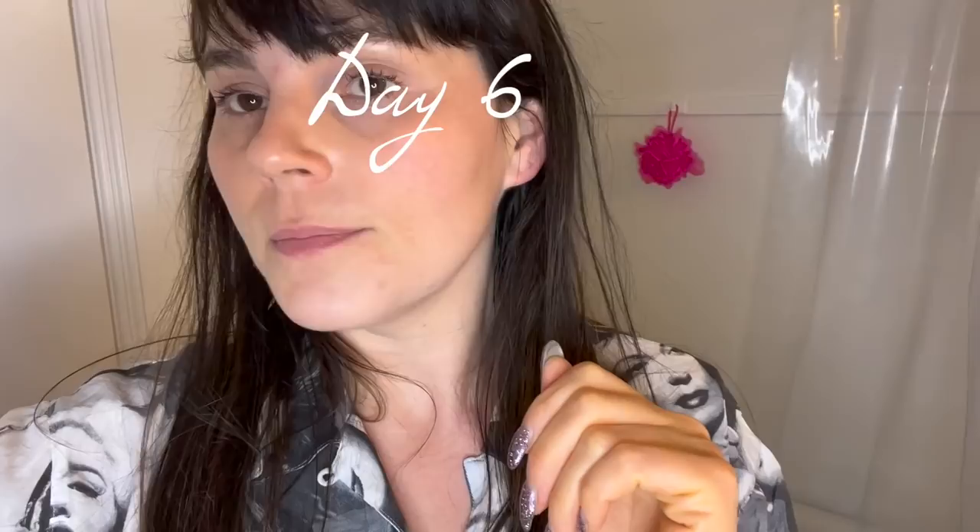Hello lovely — after a full day I feel like my skin looks pretty good still. I have a few blemishes but I'm not wearing any foundation, just the powder, and I feel like it gives a really nice finish. My skin still looks pretty matte. I'll give you one final update tomorrow because tomorrow is the last day.